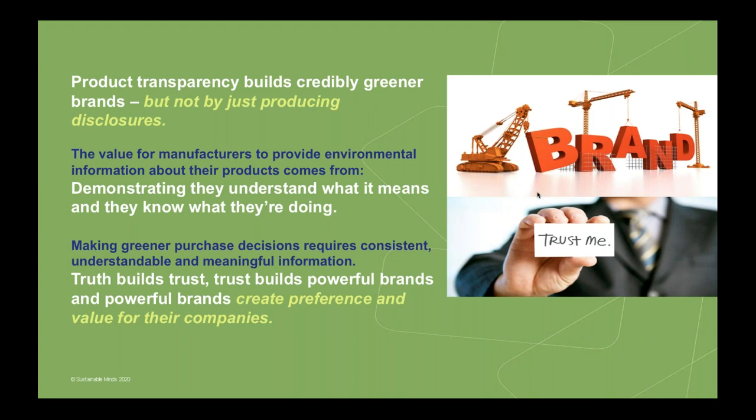Product transparency does build credibly greener, differentiated brands — but not just by producing disclosures. Gone are the days where just checking the box is enough, because most building product manufacturers in competitive master format divisions like division nine have a lot of product transparency disclosures. What really differentiates a brand is when they can tell stories about what they're actually doing inside the organization to improve, and explain what the disclosures mean in terms of results. That kind of trust builds really powerful brands, and powerful brands create preference and value.